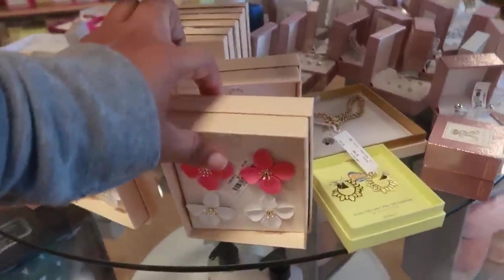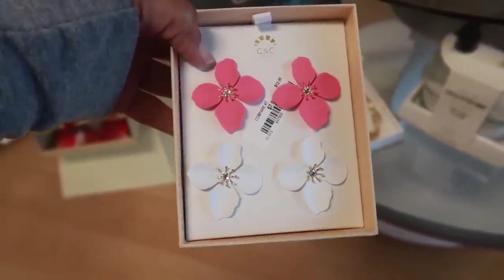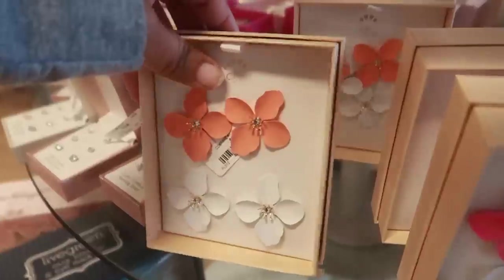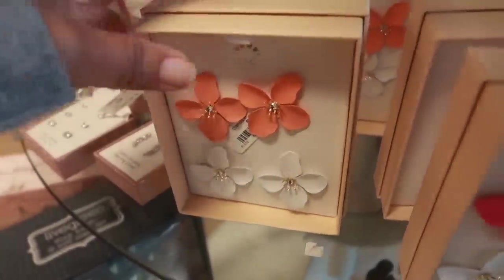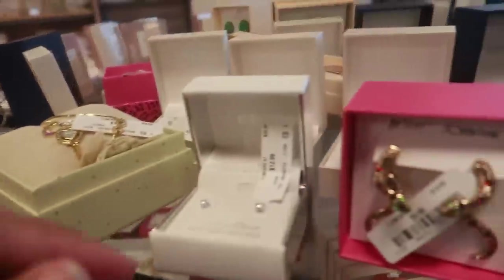Hey, welcome back. I just walked into Marshall's and they have their jewelry out right here at the front. These are nice, 7.99 — you can get those in pink and white, or this orange or coral color. They have a lot of pretty stuff out.